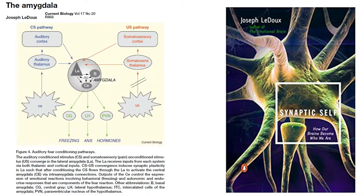Auditory fear conditioning is one of the best-studied examples of memory in neuroscience, and I intend to cover it in much more detail in other journal clubs. Joseph LeDoux's lab has produced several excellent review papers on emotional memory circuits in the amygdala, and he has written one of the best neuroscience books on the synaptic basis of memory, enticingly titled Synaptic Self. I highly recommend these resources for those interested in more details.